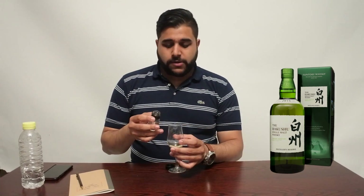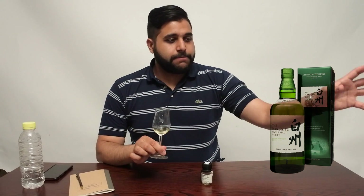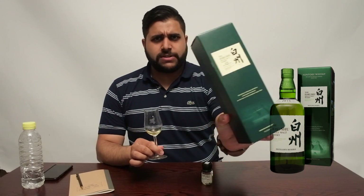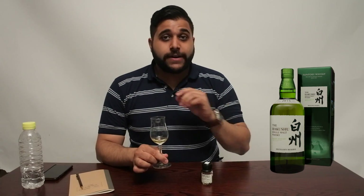The Akshu Distillers Reserve is a non-age dated whiskey with a combination of different whiskies, so we can't specify the age. It's bottled at 43% ABV. In terms of cask selection, they don't specify the cask on the box or online — their website isn't very helpful regarding casks.